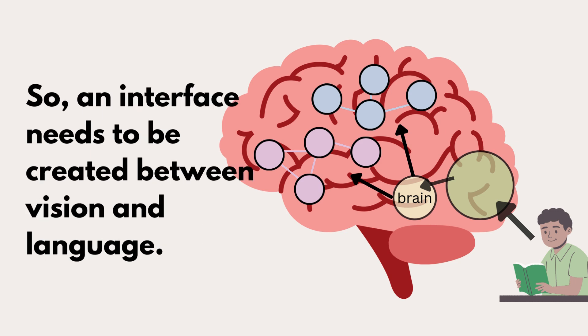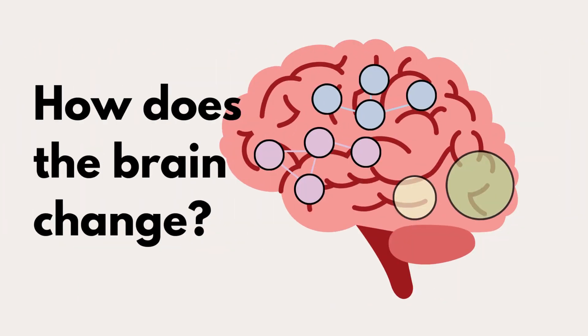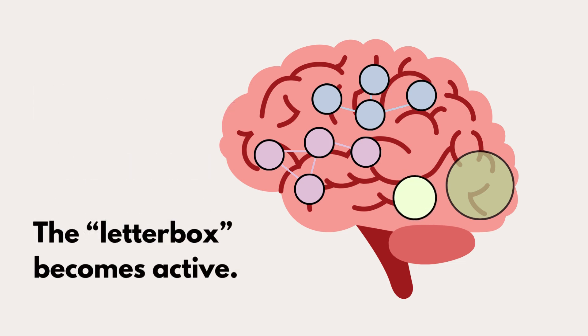We know that these networks of sounds and meaning already exist for people whose brains have developed normally. Reading consists of connecting vision and language, so we need to create an interface between the two. We can gain insight on how to do that by looking at how the brain changes as a person learns to read. One of the biggest changes is the letterbox area becoming activated.